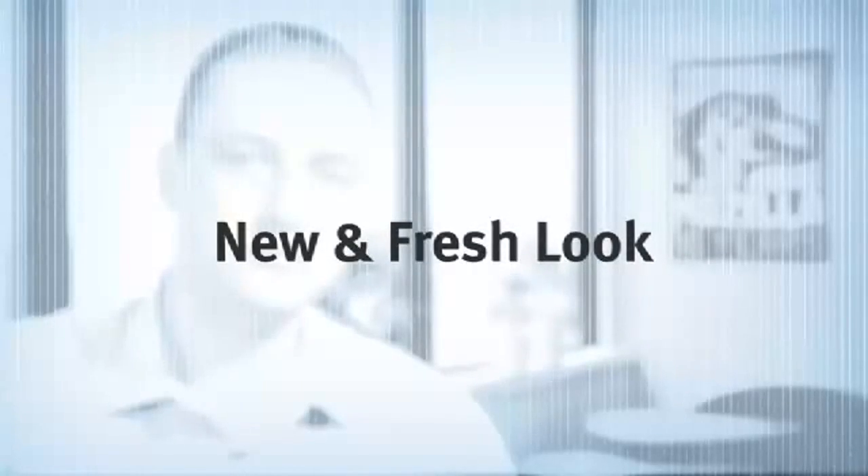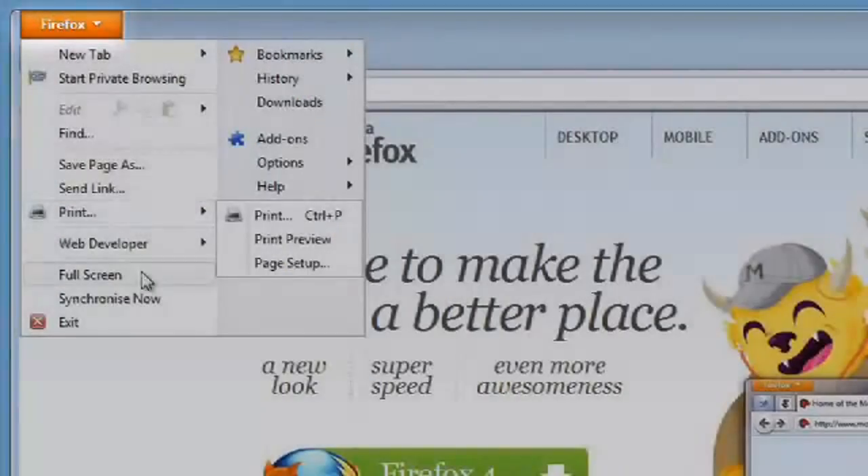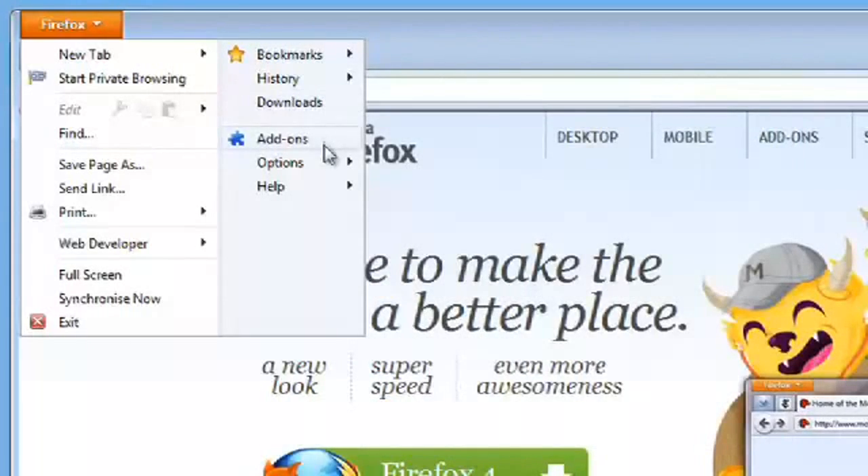The next thing you're going to notice when you install Firefox 4 is the new streamlined user interface. We've made it a lot cleaner and it takes up a lot less space. We got rid of the Firefox menu and turned it into a button up in the top corner with just the most frequently used things — the things you need most.